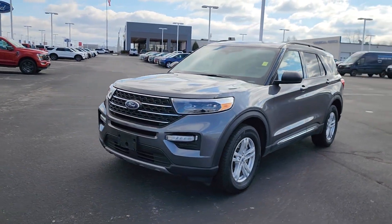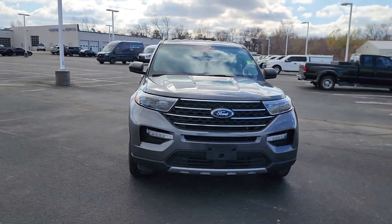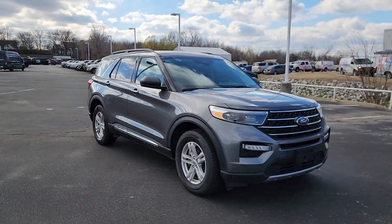Introducing the 2023 Ford Explorer. With less than 25,000 miles on the odometer, this vehicle stands out from the rest.